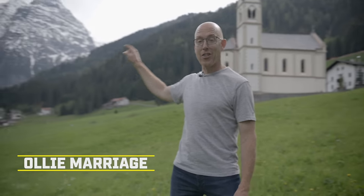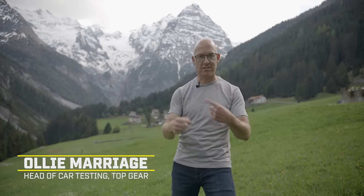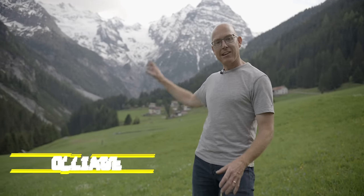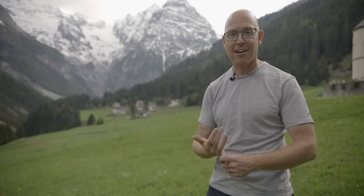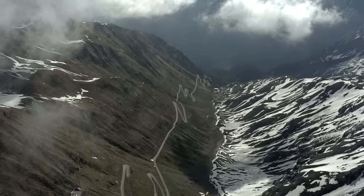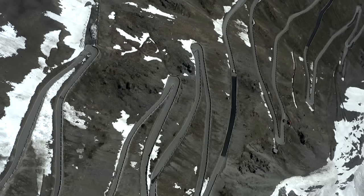I mean come on, now that is a view - pure Sound of Music, but I'll resist giving you a rendition. It looks like a majestic mountainous dead end, but actually there's a road up there and has been for over 200 years. It's the second highest paved road in the Alps and absolutely the most famous. The Germans call it the Stilfserjoch, but you know it better as the Stelvio Pass.